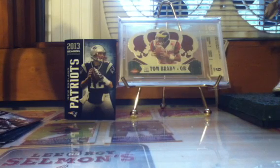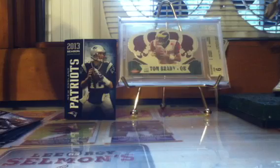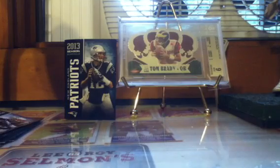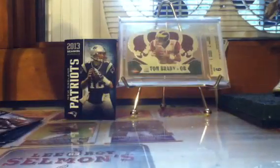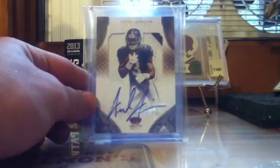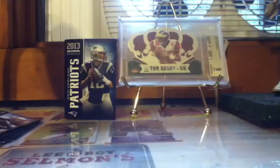Now on to low-end autographs. Virgil Green rookie auto out of 50. Greg Little on-card auto from Precision — he'll do big things this year. Mike Goodson rookie auto — he's with the Jets now. Jerrell Jernigan two-color patch auto. Chris Henry auto — he passed away in 2009. And a John Baldwin rookie on-card auto.